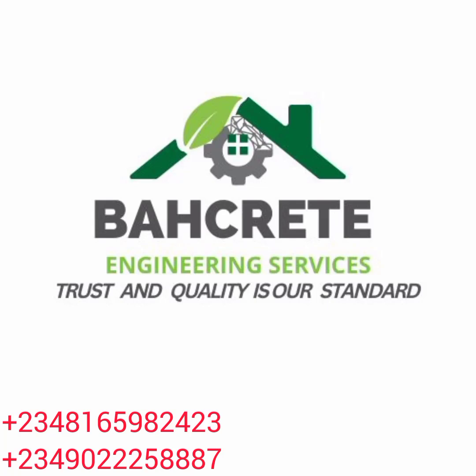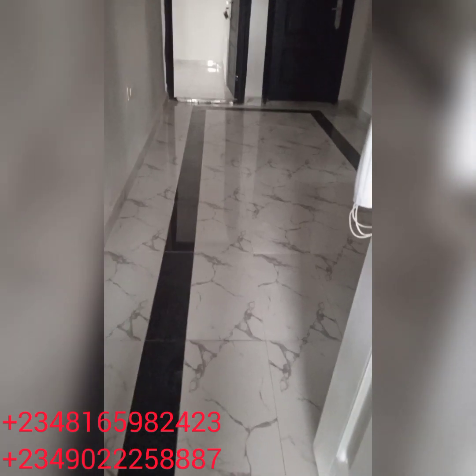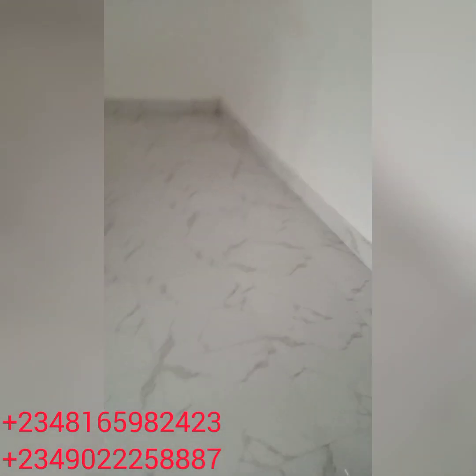Welcome guys, this is Backridge Engineering Services — trust and quality is our standard. This is Backridge general cleaning. If you want to do your cleaning, I would advise you to make sure you give it to the right person so that your job will be done once and done very well.